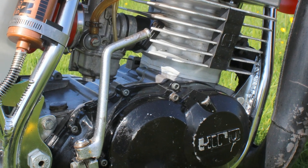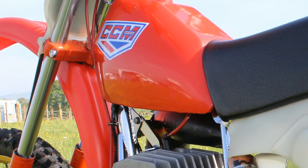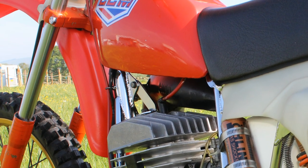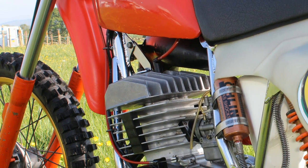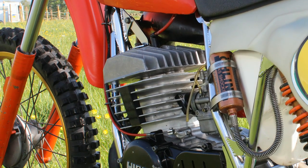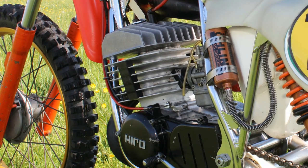I have it on good authority from Austin himself that these were excellent little engines. They performed very well and were very reliable, and that's another reason why CCM chose these very light and very strong little 250 Hiro motors.